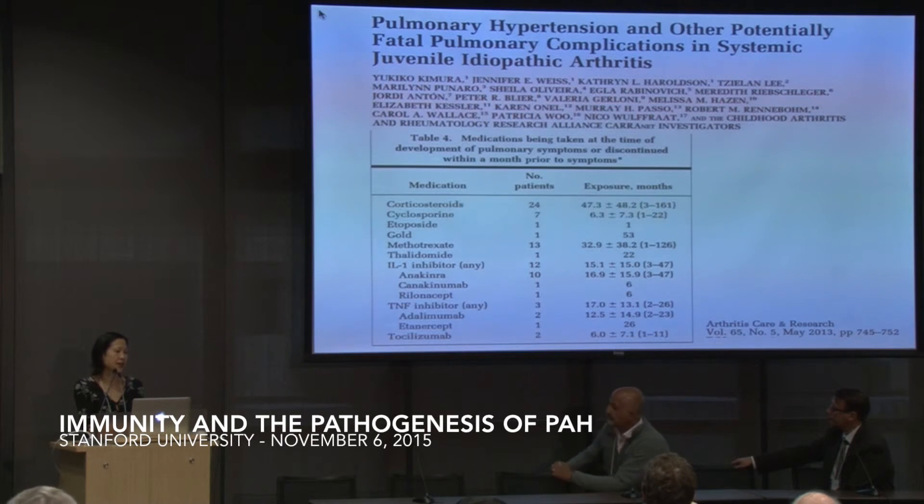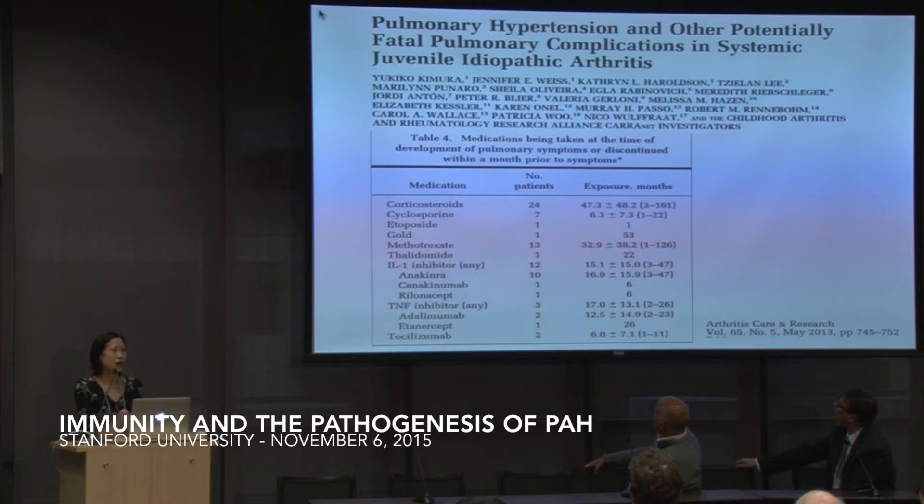However, there has been a study looking at patients with juvenile idiopathic arthritis who had pulmonary complications. 16 of 25 patients had PAH, and the rest had either alveolar proteinosis or ILD. Interestingly, 70% of patients developed these pulmonary symptoms either at the same time as, or soon after, the discontinuation of some of these biologics we're talking about using for the treatment of PAH. So the data is a little conflicted regarding whether tocilizumab or anakinra might have a role.